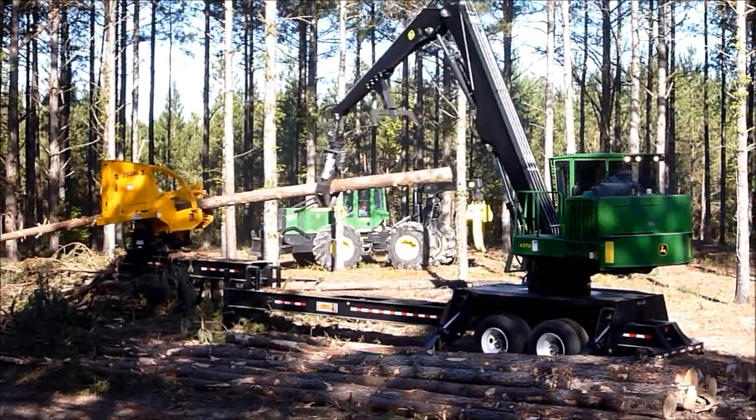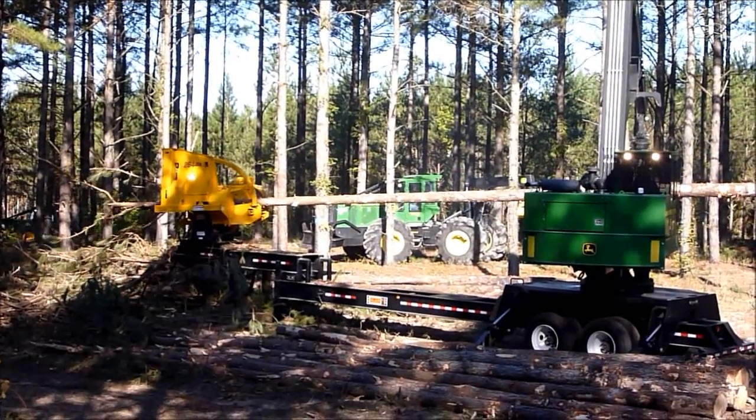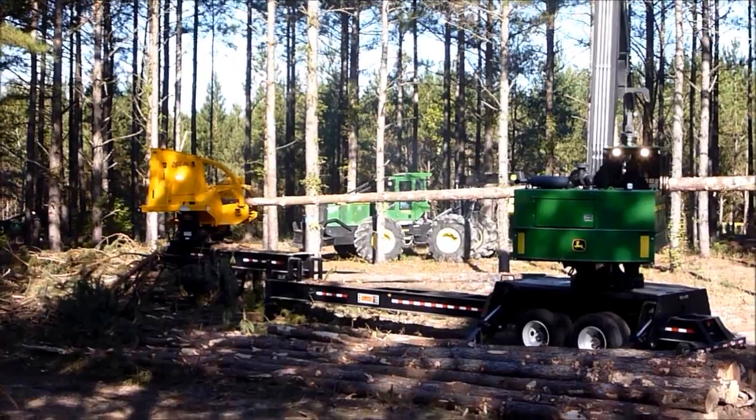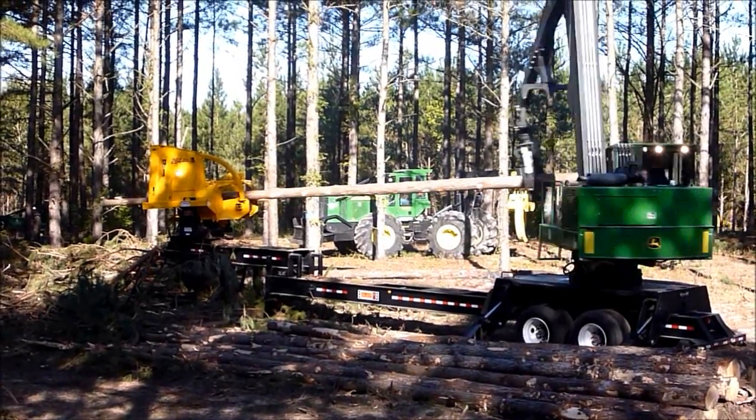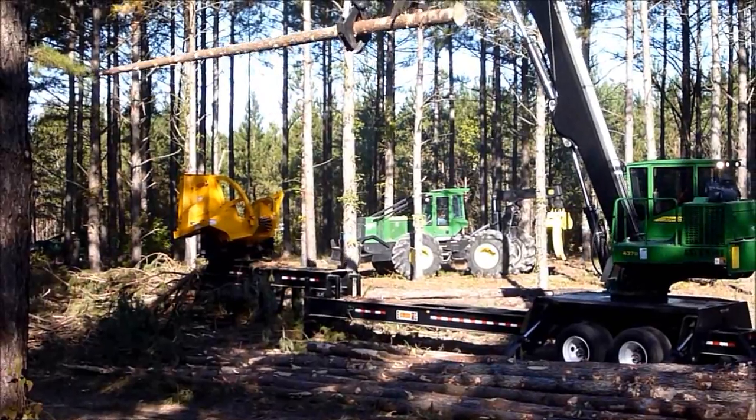Now there's a Tier 2 engine in this unit. We've added some more feet to the base plate of this machine — it's quite more stable. We've got a 32-foot reach.